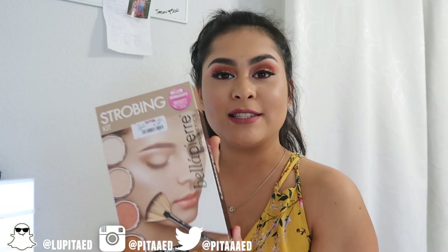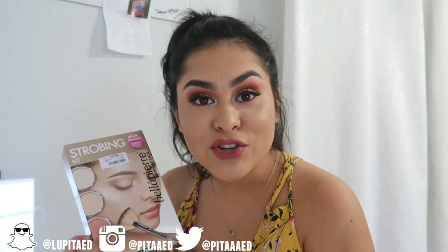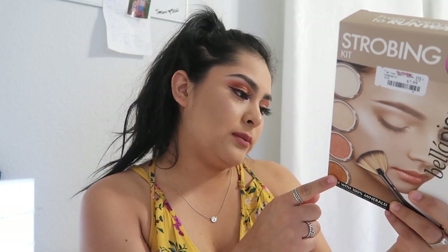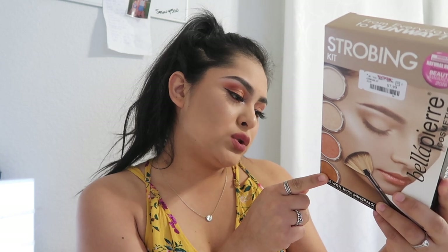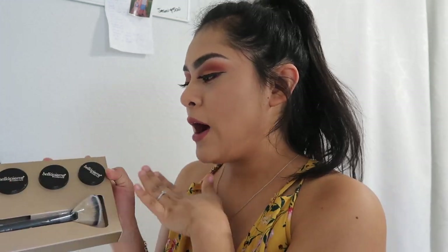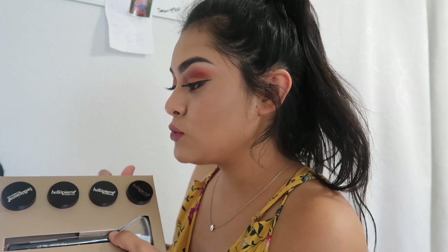For the review, I have this strobing kit by Bella Pure Cosmetics — I've heard amazing things about it but have never tried it. I want to review products for you guys because it makes the content more fun. It comes with four highlighters: Lustre Illuminator, Toast Illuminator, Rose Illuminator, and Sultry Illuminator, plus a fan brush. I'm going to carefully open it, then swatch all four. If you like how they swatch, I'll be giving this away.